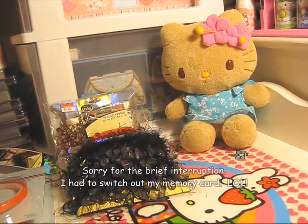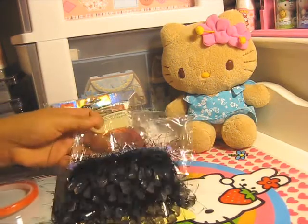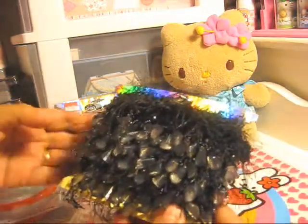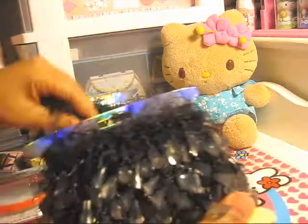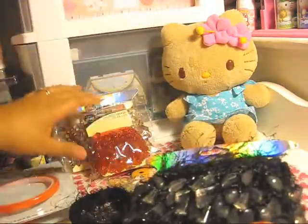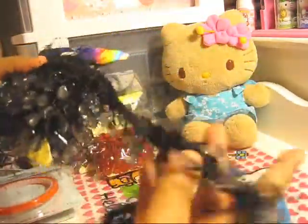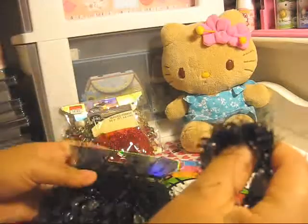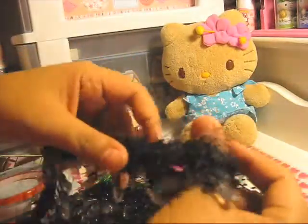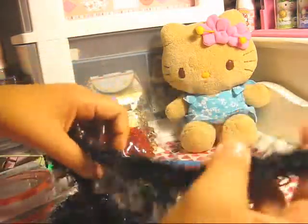I'm continuing the second part of my big shopping haul and wanted to show the fringe that I got. All of these were purchased at Walmart on the clearance rack. This is some really cute black fringe with really pretty beads on the bottom.